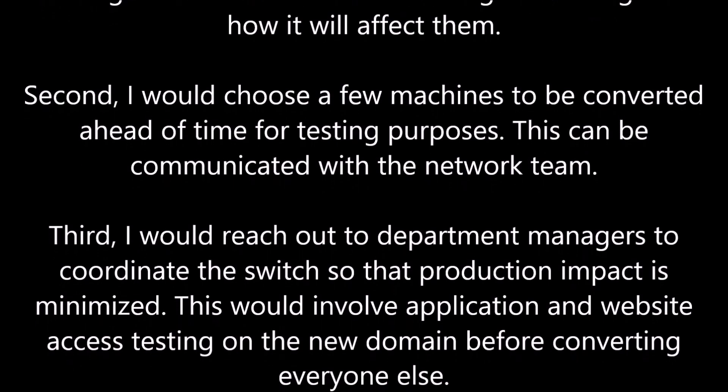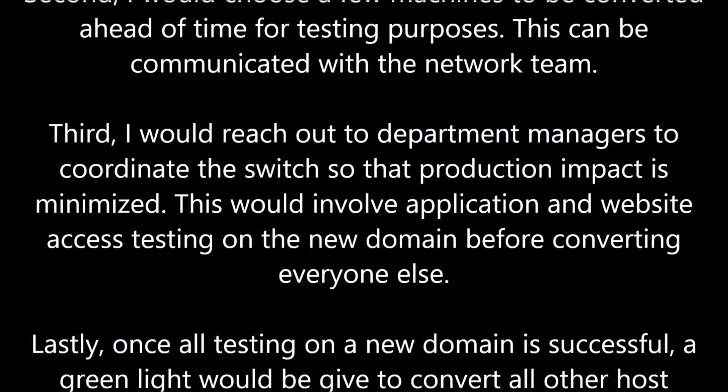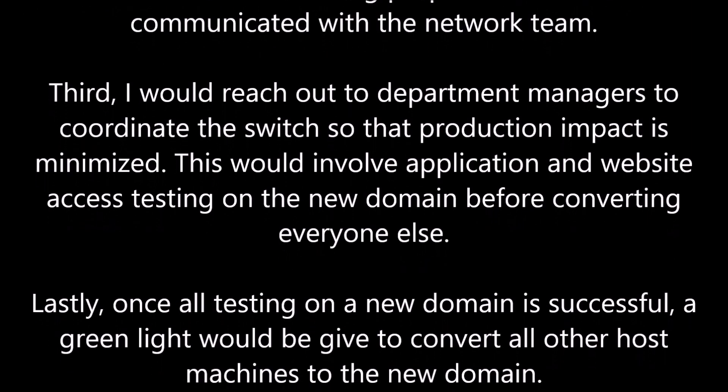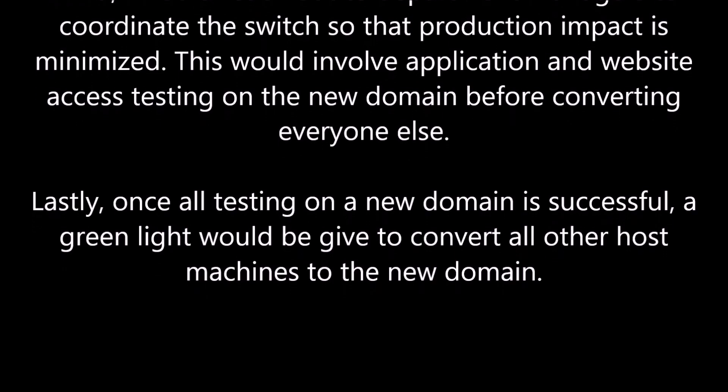Third, I would reach out to department managers to coordinate the switch so that the production impact is minimized. This would involve application and website access testing on the new domain before converting everyone else.